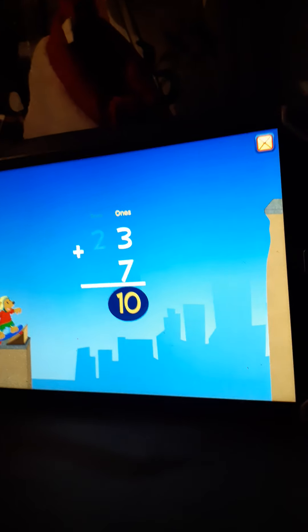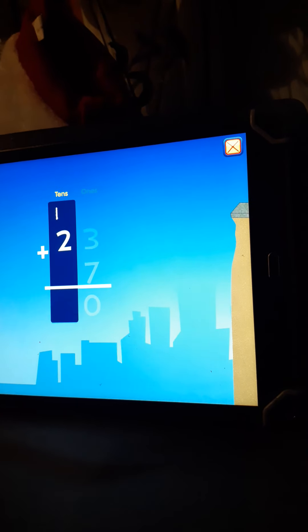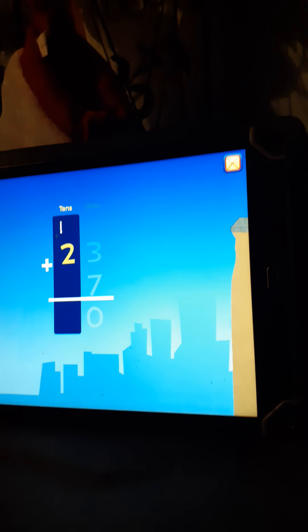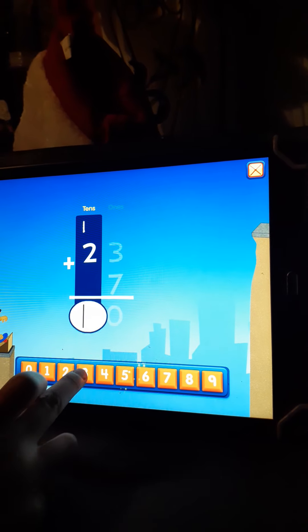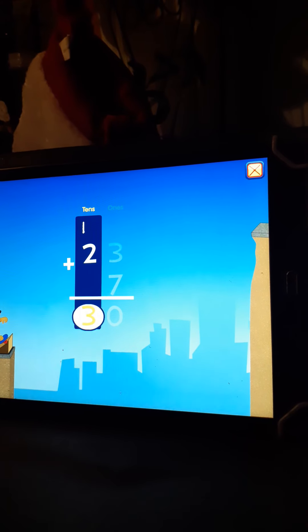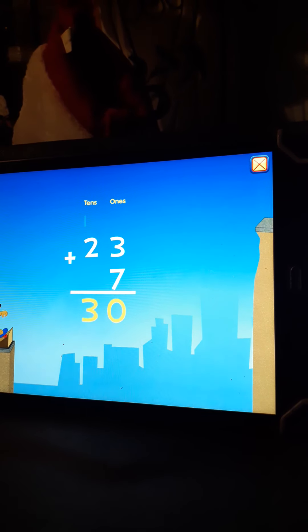Regroup. Now, let's add the tens column. 1 plus 2 equals... 3. Excellent. 23 plus 7 equals 30.